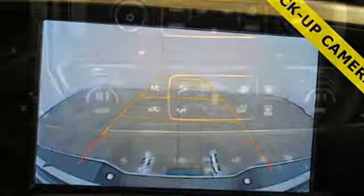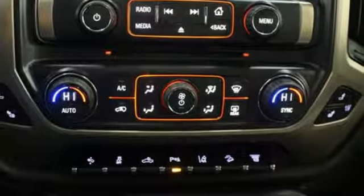Mirror-mounted spotlights, shocks, configurable instrument gauges, and power-heated mirrors.